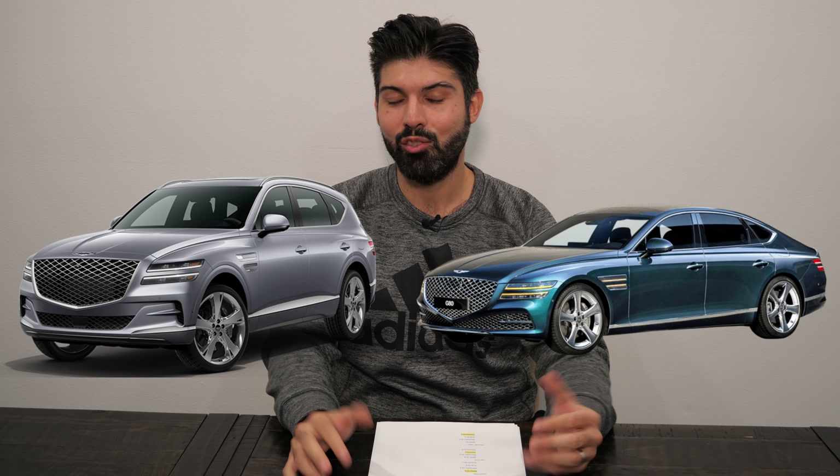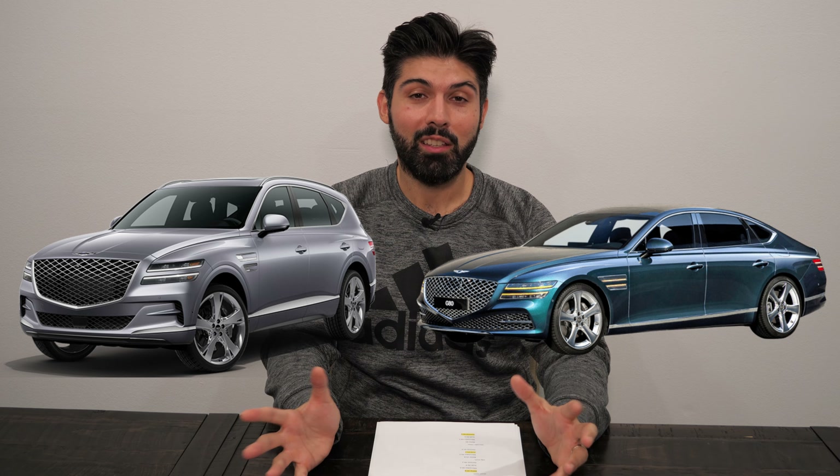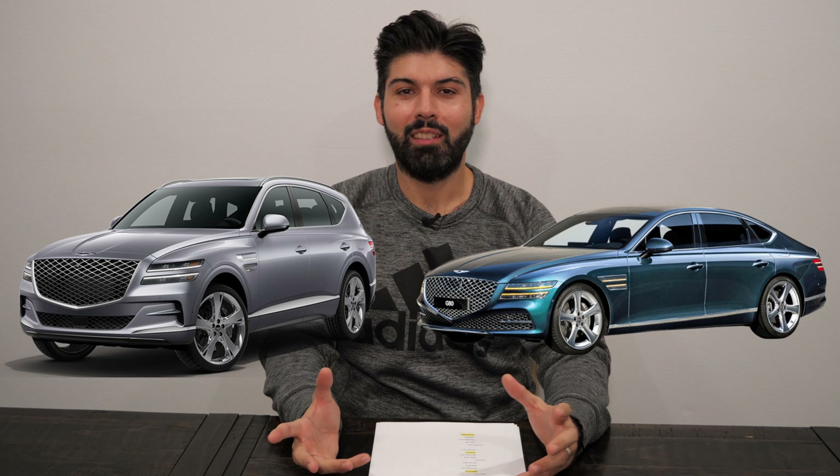The Genesis designs have been looking really nice. The G80 sedan looks very similar to the GV80 SUV, and they both have really polarizing and, in my opinion, really good-looking aesthetics. Overall, the quality of Genesis is really good — it's a good quality product.